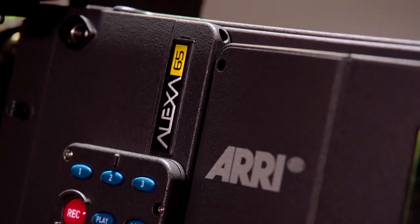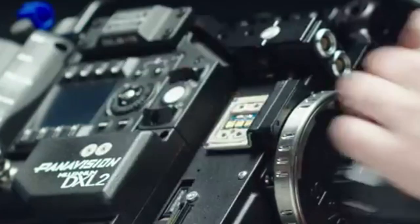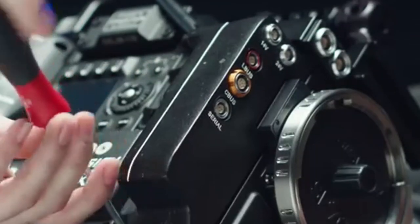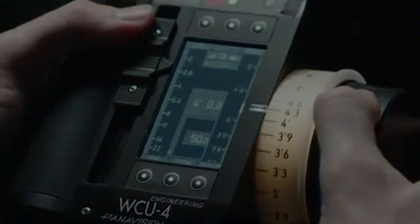2021. A time of high-flyer cameras like the Arri Alexa 65, the Red Dragon X, the Panavision Millennium DXL2, and many more, in a cinema landscape dominated by flashy space-age technology.